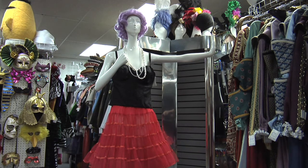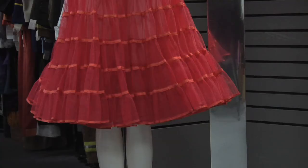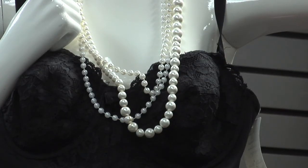Another outfit, very similar, we call Cyndi Lauper. We put a colorful crinoline with it and maybe not such an exaggerated bustier. And to that, we would add leggings and lots of beads. And she had wild colored hair, if you want to be Cyndi Lauper.